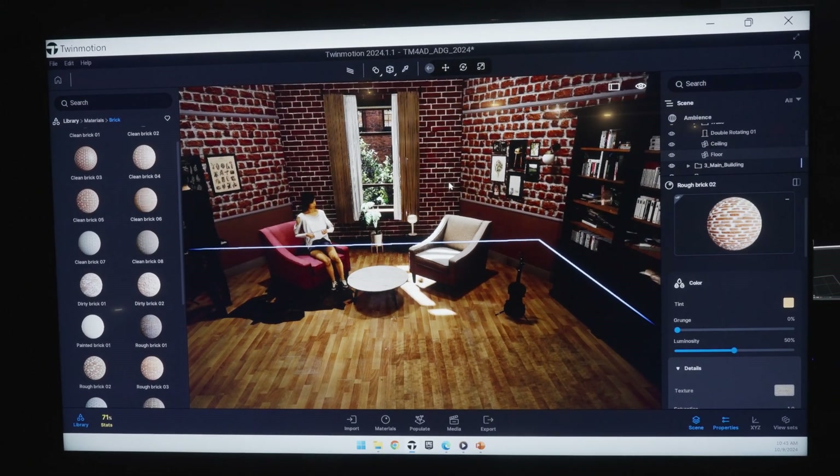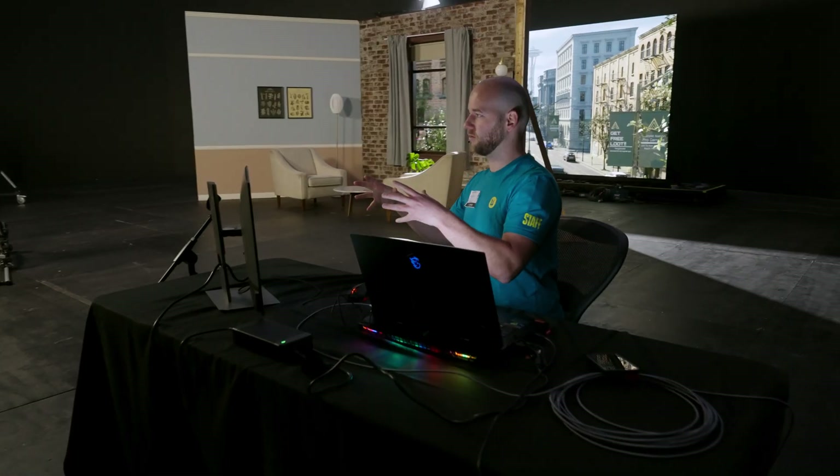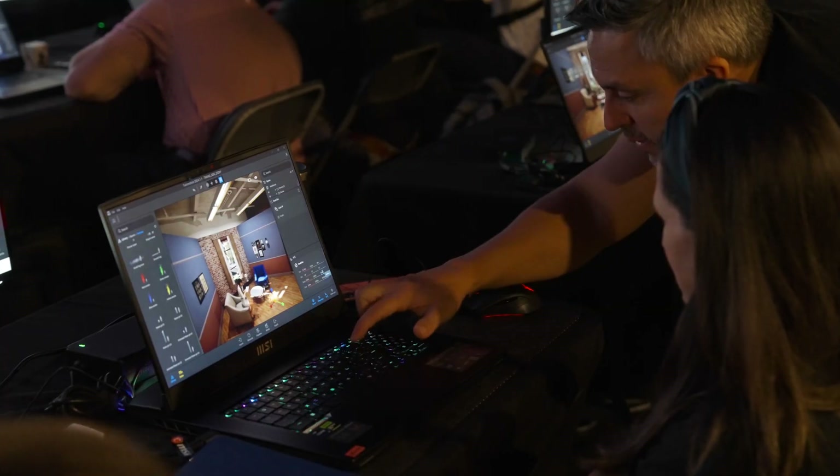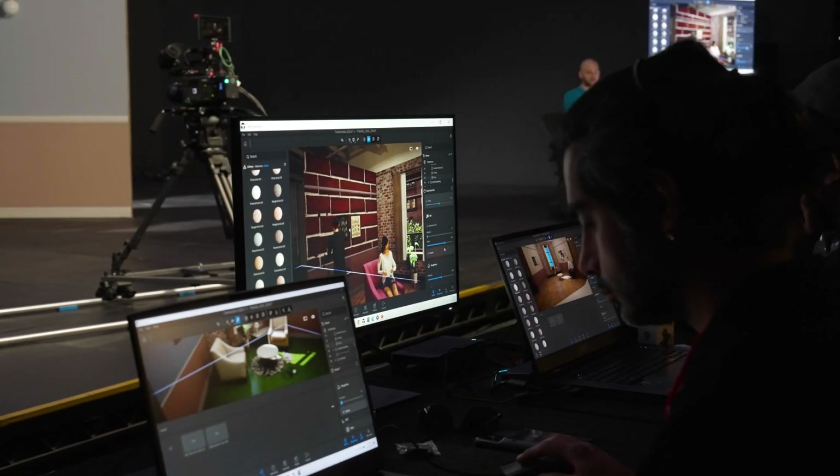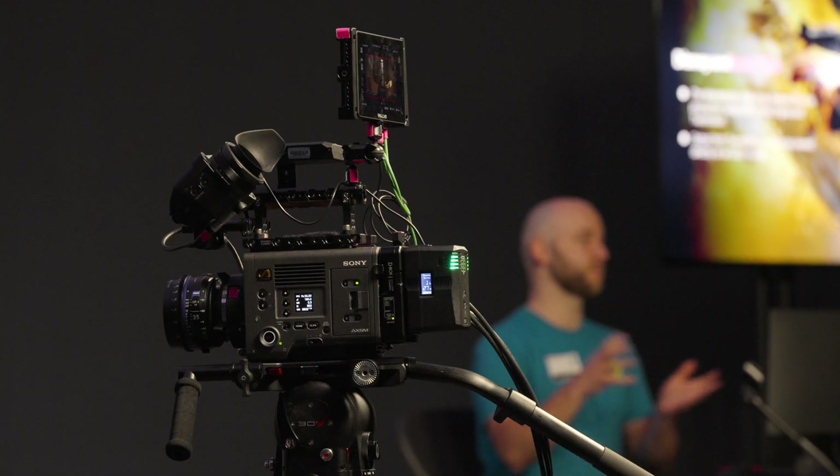This week we expect to train about 300 professionals from the Art Directors Guild and the Production Designers Collective. This kind of training is something we want to continue to do in partnership with Pixelmondo, MSI, and Sony Electronics.